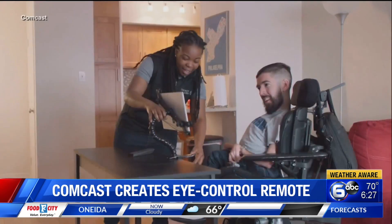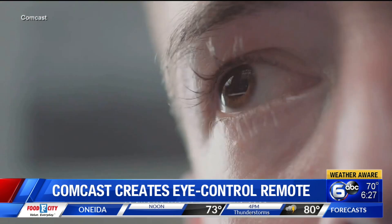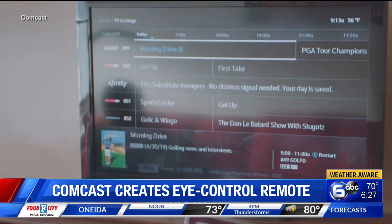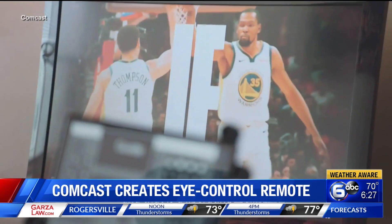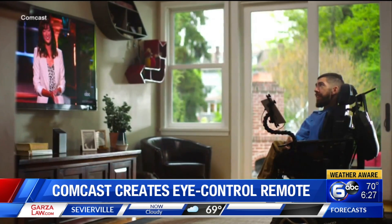Welcome back. Comcast is now offering customers with severe physical challenges the ability to change the channel only using their eyes. Comcast is launching a free web-based remote on tablets and computers that lets Xfinity X1 customers with spinal cord injuries or other disabilities change channels with their eyes. They can also manage TV recordings, launch the program guide, and search for a show.